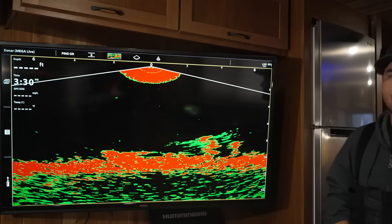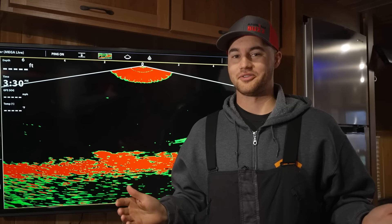As ice anglers we're always trying to fine-tune and improve how we find and catch walleyes. Let's join Brad Hawthorne as he shares his strategies on this topic.